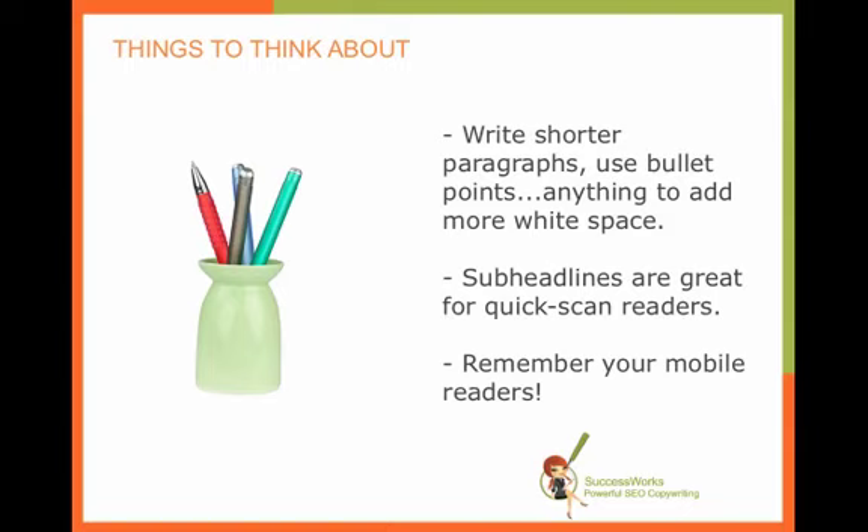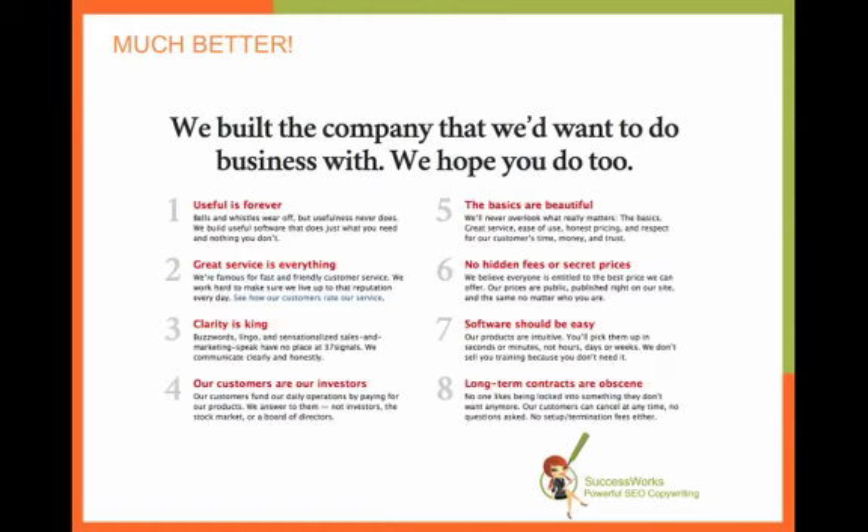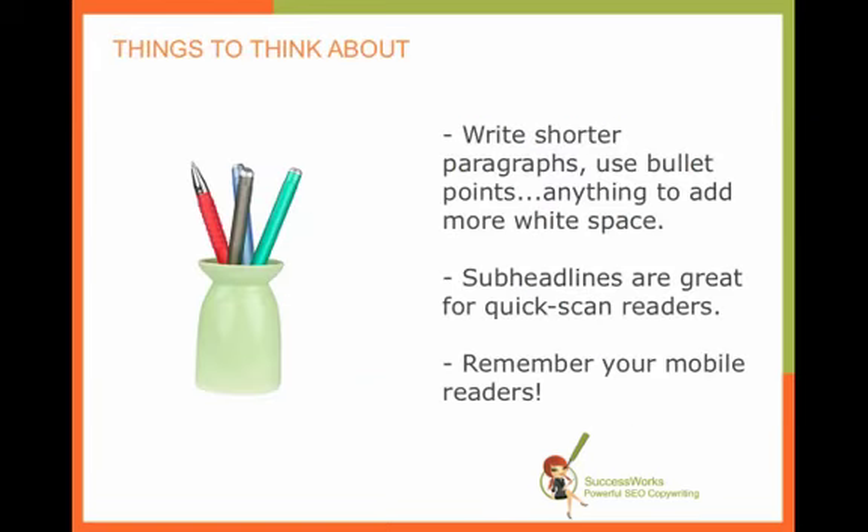Sub-headlines are really great for quick scan readers. So if you look here with the 37 Signals example, even if you don't read what's in the paragraph copy, you can read those headlines like 'Great Services,' 'Everything,' and 'Our Customers' or 'Our Investors,' and really get a feel for what they're saying.